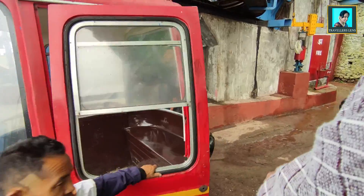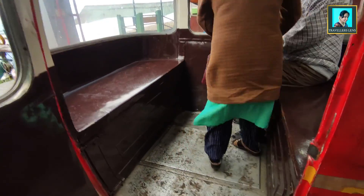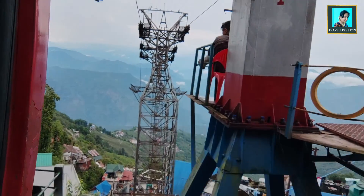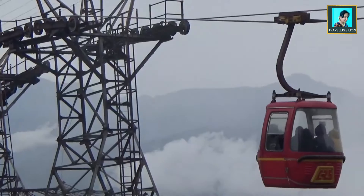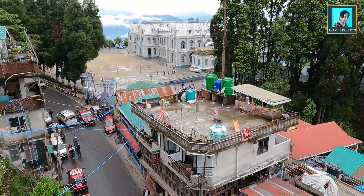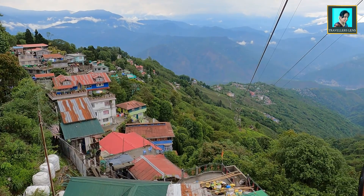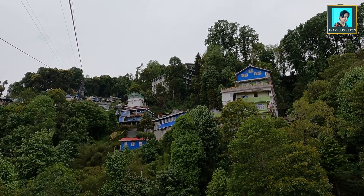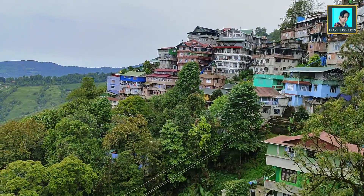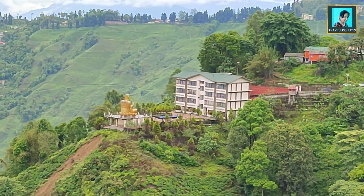Finally, our ride is coming — we are boarding a cable car. This is the North Point School, which has been used as a shooting location for Bollywood movies. The Ropeway Ride's total distance is 5 km, which is covered in about 40 minutes. Each month, the ropeway is closed for maintenance.